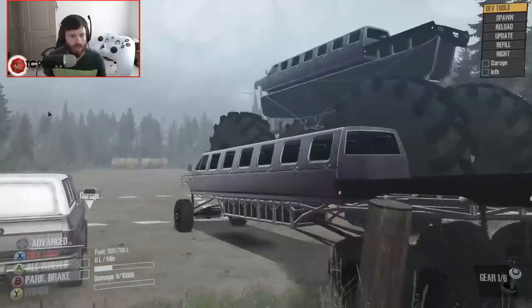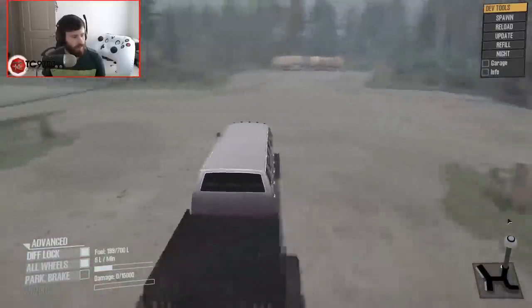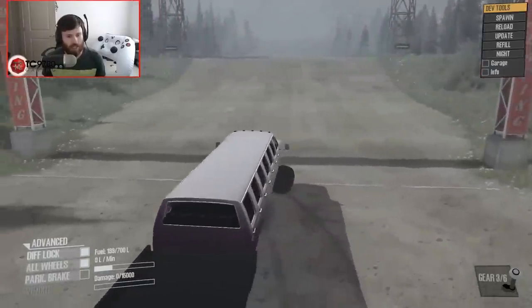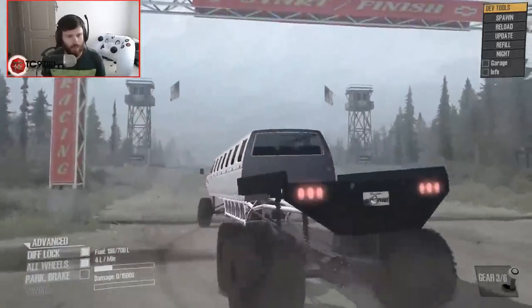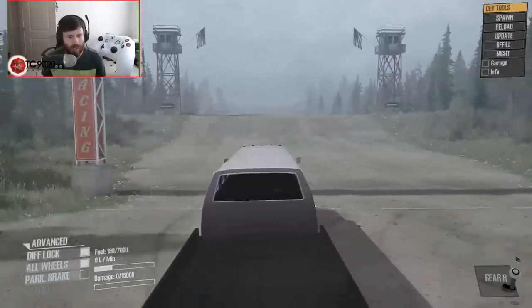Here's the normal one. And then I'm gonna park this near the start line, and then we're going to park the other one next to it, and hopefully the starting line is tall enough. I don't think it is, but we will find out.